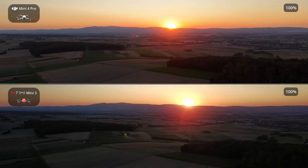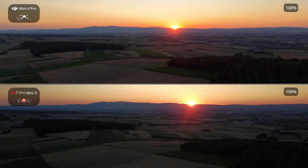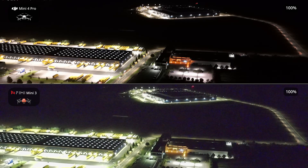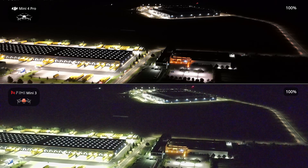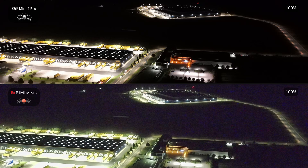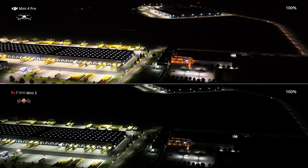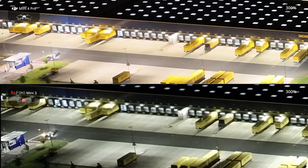In the many drone comparisons I have conducted, we have often seen that the gap in camera quality between inexpensive and expensive drones is sometimes extremely large. However, this cannot be claimed in this case, as the Femi Mini 3 leaves a good impression even in challenging lighting conditions. In the lower half, we can see that the night mode of the Femi Mini 3 only provides benefits in truly dark environments. In this case, the footage appears overexposed and washed out, so it is highly recommended to use the normal mode. With both the DJI and the Femi, you will achieve significantly better results this way.